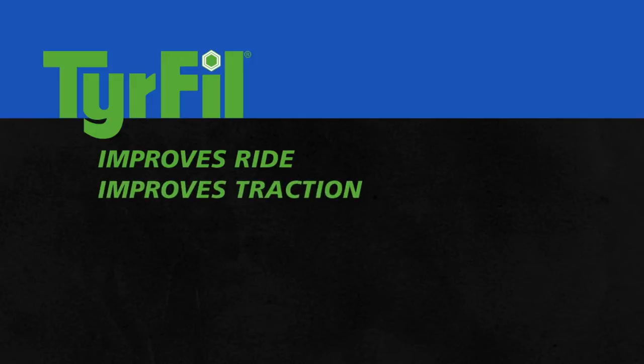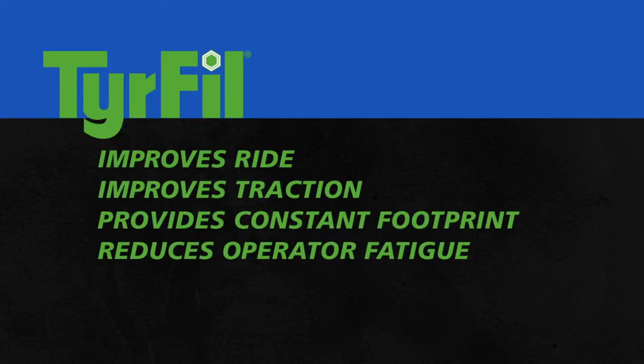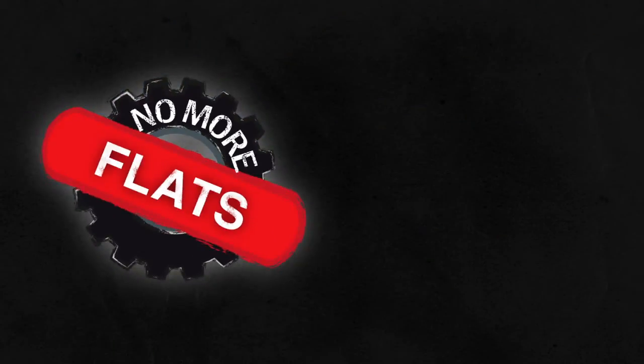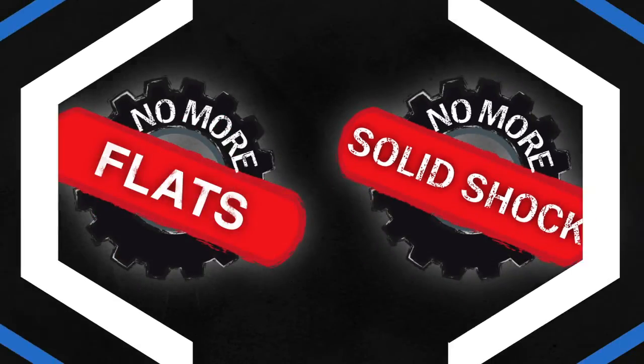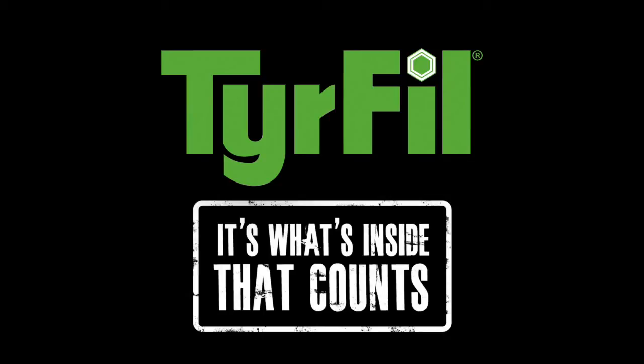TireFill improves the ride, improves traction, provides a constant footprint, reduces operator fatigue, and significantly reduces vehicle damage. Plus, no flat tires and no solid shock. TireFill — because it's what's inside that counts.